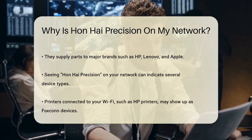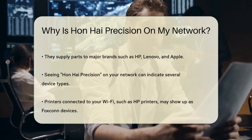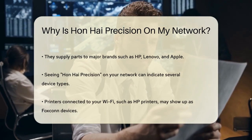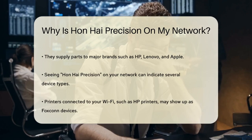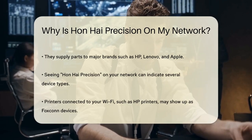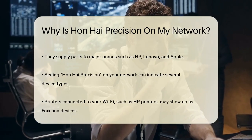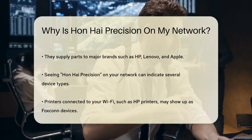When you see Hanhai Precision on your network, it could be due to several reasons. First, printers and other devices: if you have an HP printer or another brand of printer connected to your Wi-Fi, it might show up as a device from Hanhai Precision, because many printers are manufactured or have components supplied by Foxconn.